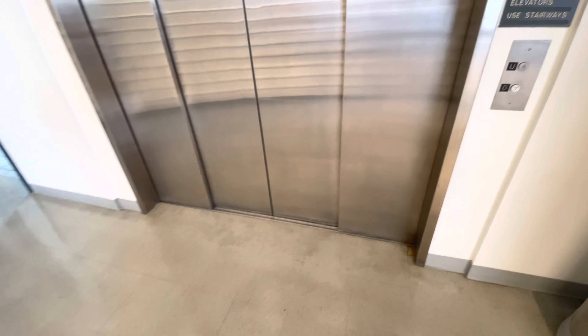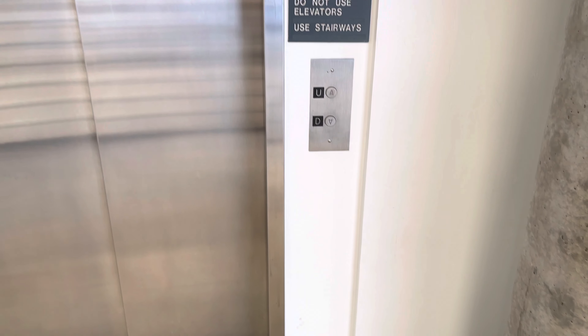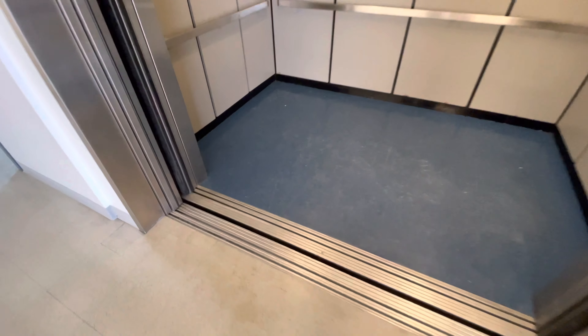This is the service elevator at the Kuiper Space Science Building at the University of Arizona in Tucson, Arizona. Look at how big those doors are. This is huge.